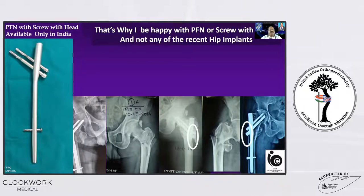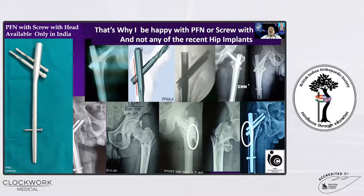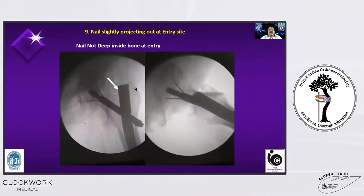Having a headed screw is very, very important. Only with a screw that has a head can you manage a badly comminuted lateral wall. This is only possible with a PFN with a head, which is available in India. Unfortunately, due to patent issues, surgeons in Western countries including America do not have access to such implants — none of the newer implants there have a head. That is why, if there is a problem with the lateral wall, those implants require additional support and additional management. Whereas with a PFN, even a badly comminuted lateral wall can be managed.